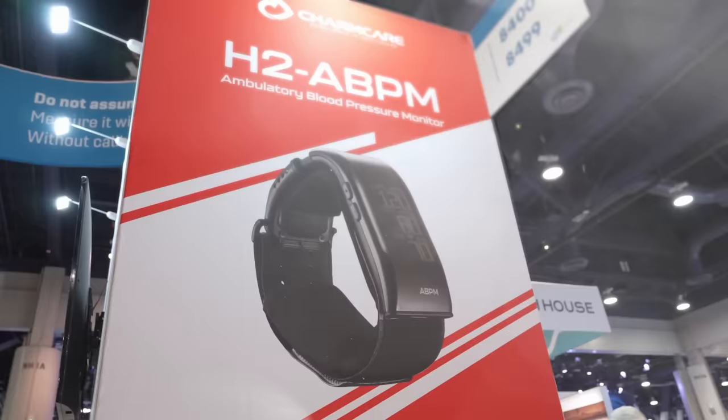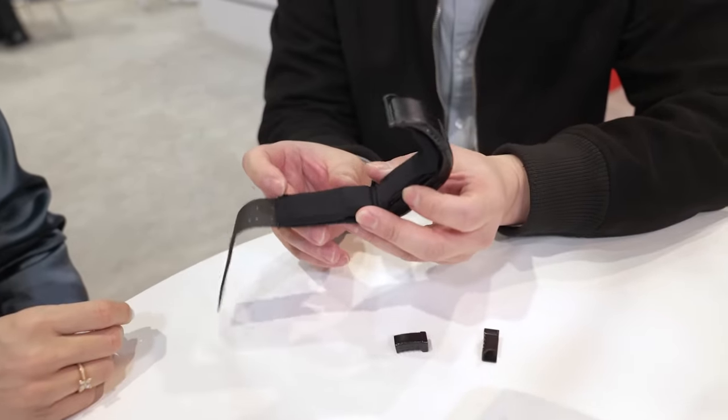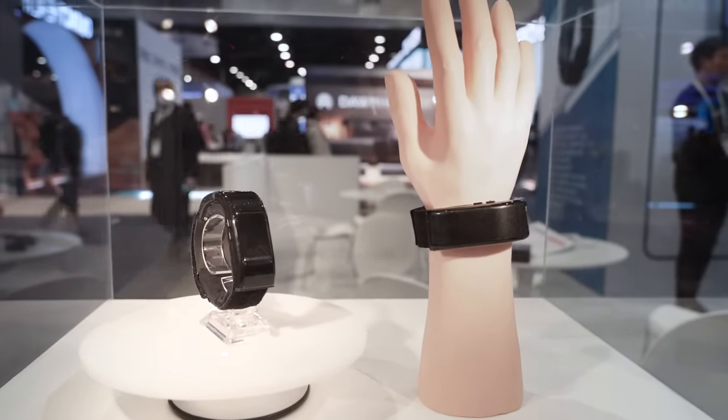There's one thing missing from all of the wearables I currently have on, and that is blood pressure monitoring. CharmCare is here and they have solved this issue. I love this because it's small, it's portable, it's compact, and you can just wear it on your wrist. You can think of it as a conventional blood pressure monitor, but it reads the signal from the radial artery at the wrist, so that's how they can downsize the cuff. It's very light and very easy to measure. Can I try it? Sure.